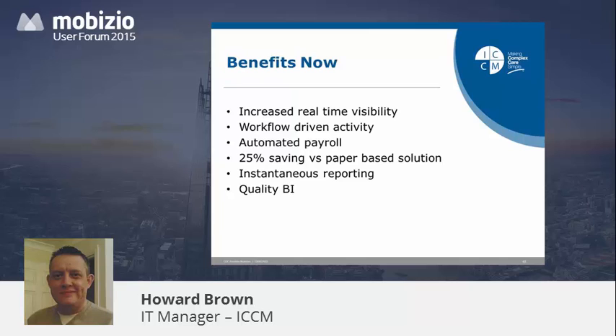Combining the Mzizio and Malinko data with our own current in-house data to provide a data warehouse so that we can identify trends, direct spend, and manage resource allocation.